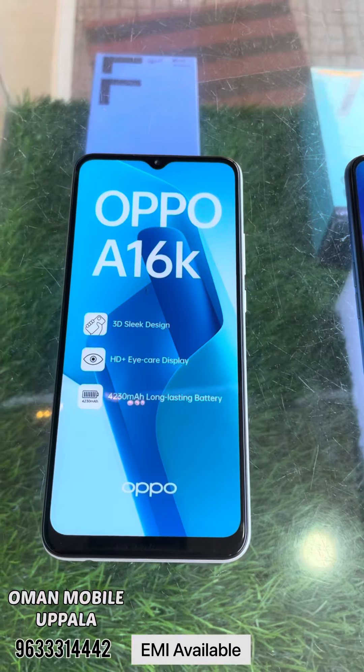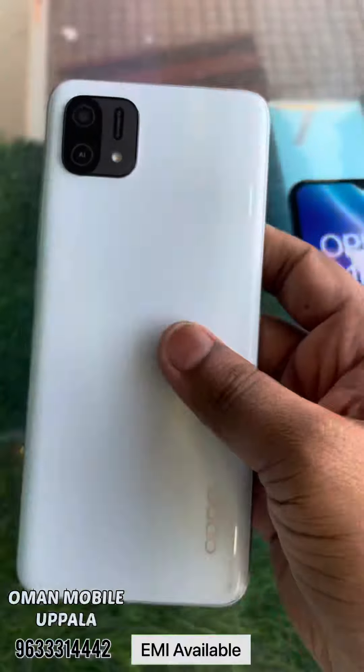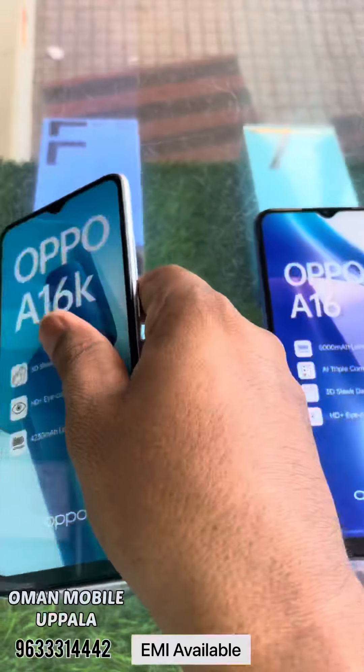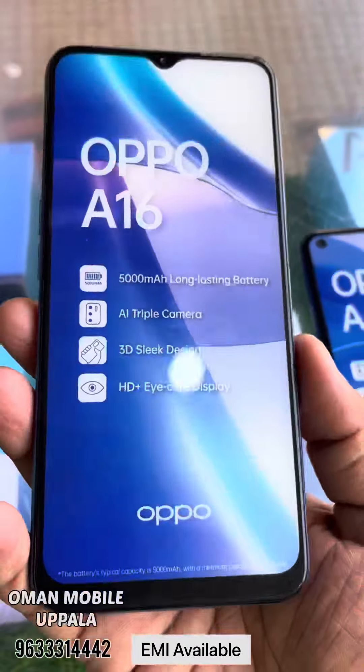I'm going to show you a little bit about the OPPO set in this shop. The OPPO A16K has 3GB RAM and 32GB storage, which is 1000. This one is 4GB RAM and 64GB storage. The OPPO A16 has a 5000mAh battery backup.